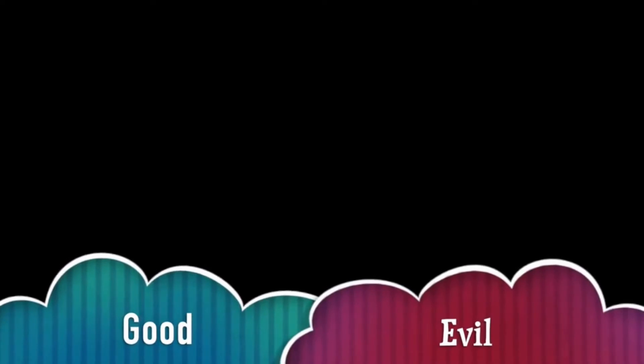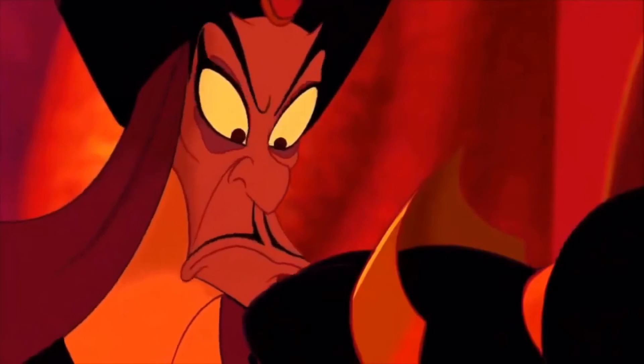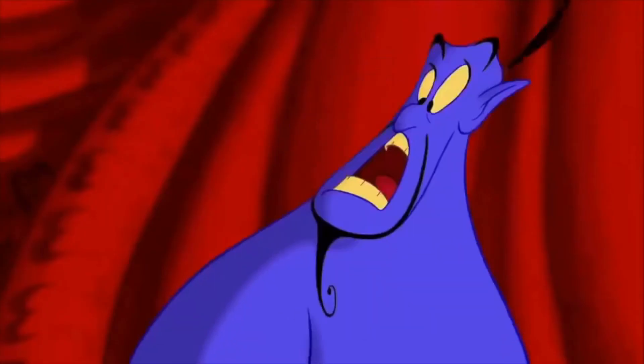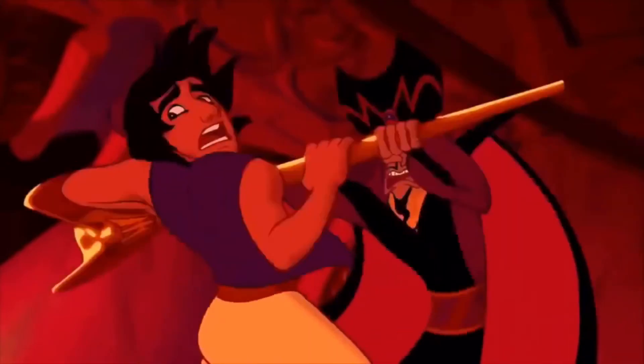It is a battle of good versus evil. As you can see in this clip from Aladdin, Jafar — the evil — and Aladdin — the good — are doing battle. But always in fairy tales, good will always win out over evil.